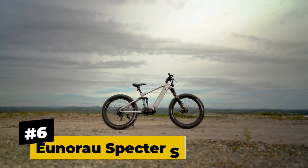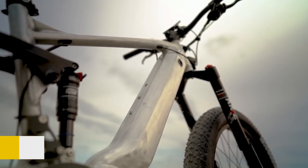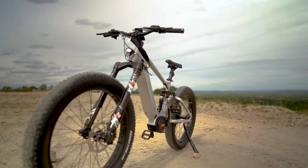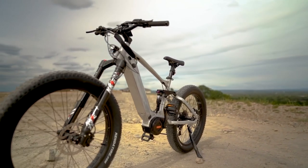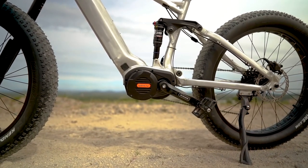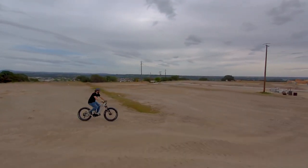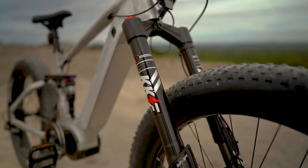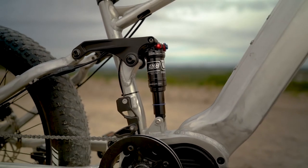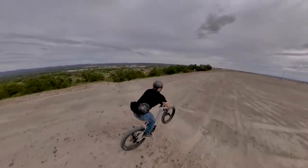Number 6, the Unirao Specter S. Another full-suspension fat tire e-bike from Unirao, the Specter S is made with aluminum alloy 6061, giving it both durability and an elegant look that is sure to be a head-turner at every angle. With pedal assist functions and a 1000-watt Bafang mid-motor, it can go at a top speed of 35 miles per hour. Thanks to its 190-millimeter shock absorber, powerful hydraulic brakes, and premium cushion saddle, its rider is given safety and comfort even on uneven trails.